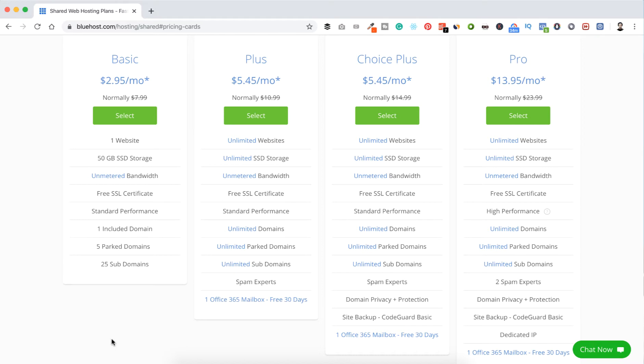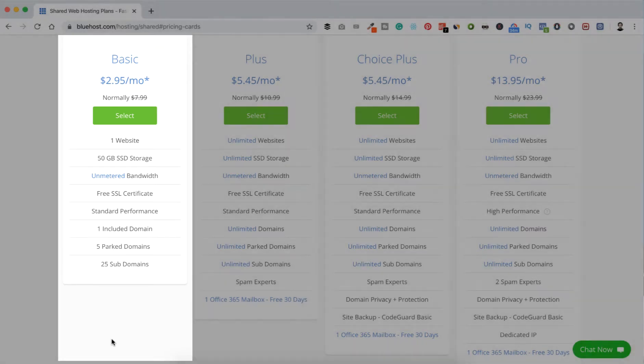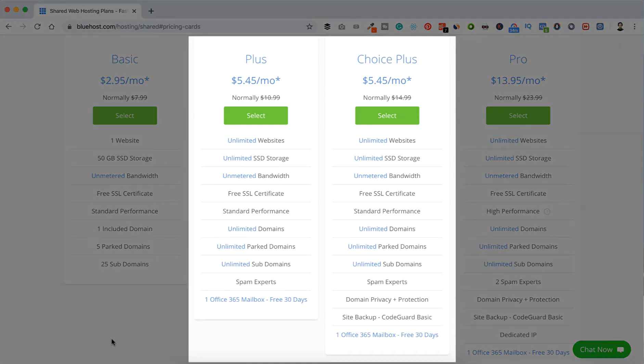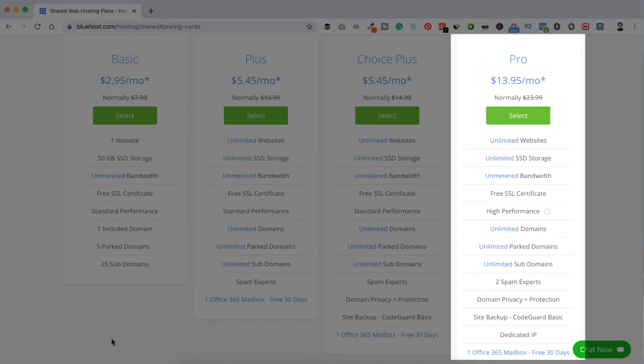You can see their pricing with different options based on what you need. If it's your first website and you only want to host one website, take the Basic plan. If you have multiple websites, pick their Plus or Choice Plus options. Choice Plus has some domain privacy and site backup features. You can take the Pro plan if you're planning to host a big ecommerce website or have millions of visitors.